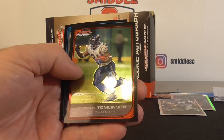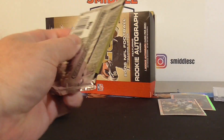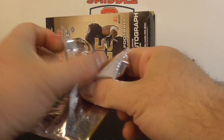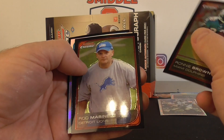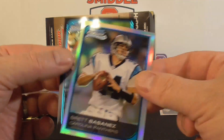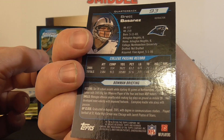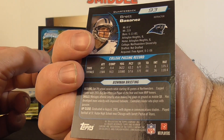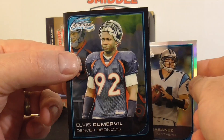Kurt Warner, LT — that's a pretty good pack. John David Washington, rookie. Ronnie Brown, another refractor. Maranello, Lions, rookie. Where's he from? College — Northwestern. Oh yeah. And Elvis Dumerville — nice rookie there.